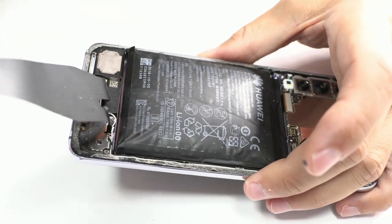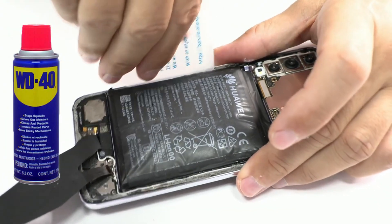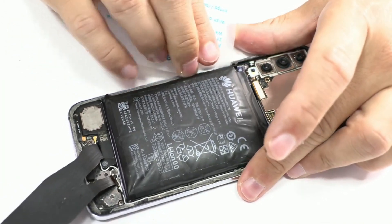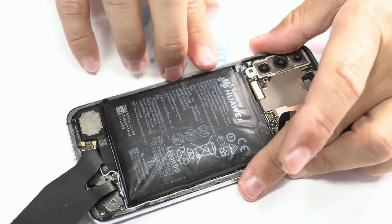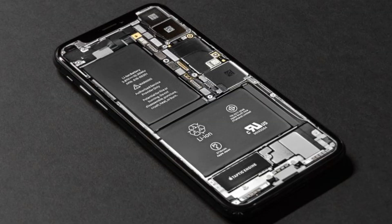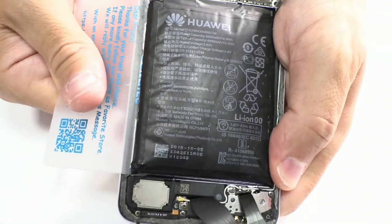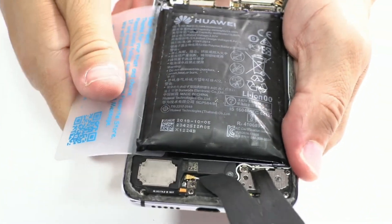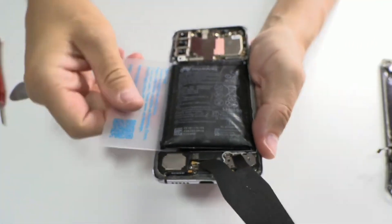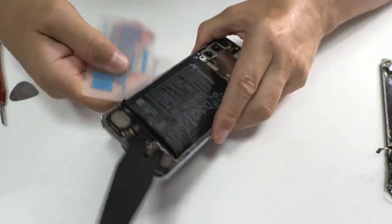Why are these batteries used despite the risks? These batteries are used because of their significant advantages: high energy density — they allow more energy to be stored in a compact space, essential for devices like mobile phones, scooters, and electric cars; low self-discharge rate — they lose energy more slowly when not in use compared to other rechargeable batteries; and no memory effect — they can be recharged at any time without needing to fully discharge them first.